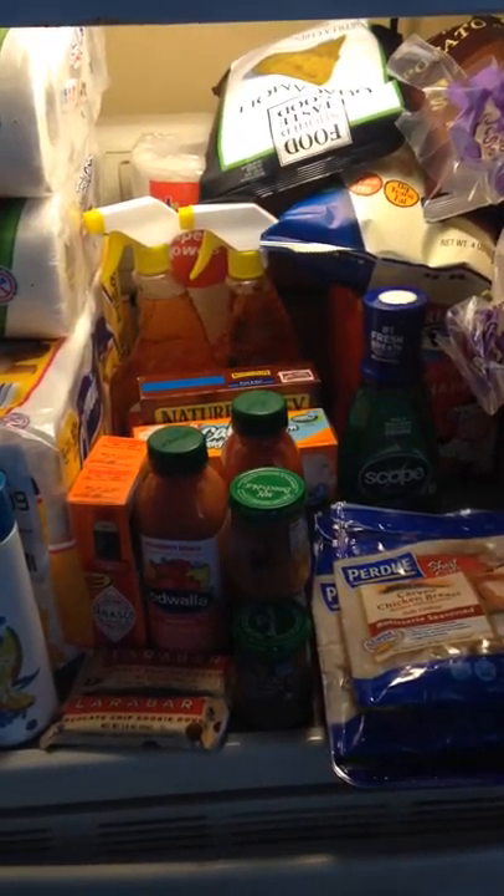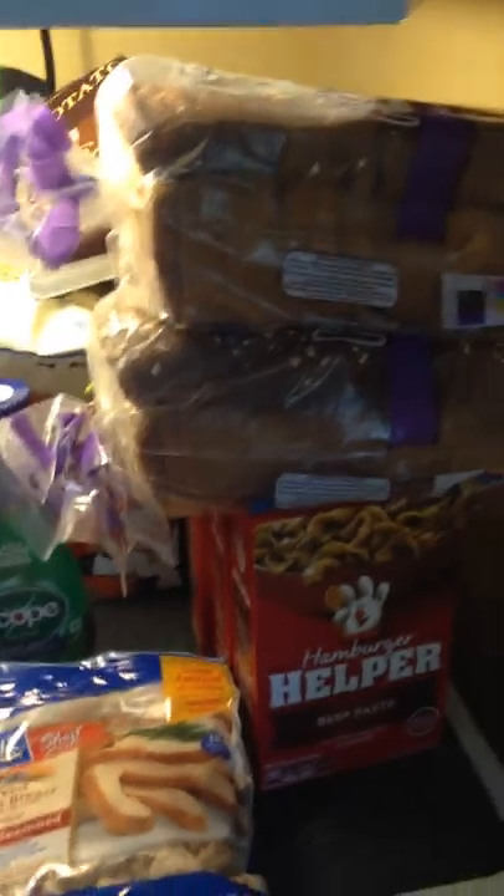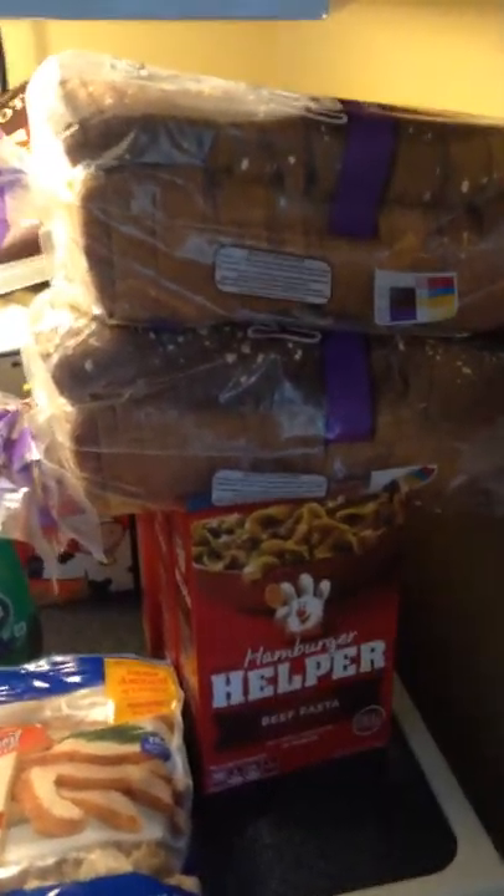Hey everyone, I'm coming at you with another grocery haul. I went to Stop and Shop and took advantage of some of the double coupon savings. I'm going to go through and tell you everything that I got — I'm going to read it right off the receipt.